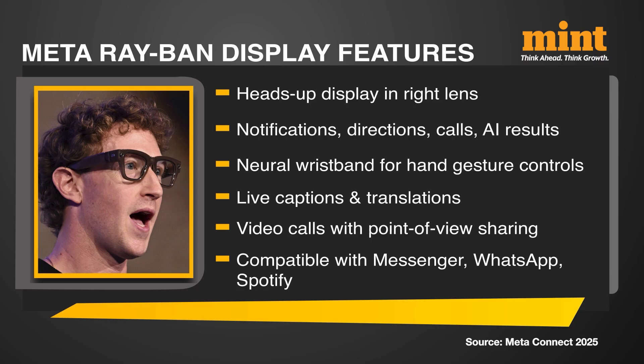Later this year, users will also be able to air-write words with their hands. A future update will let the glasses focus only on the person you're speaking with and filter out background noise. At launch, the glasses support Messenger, WhatsApp, and a Spotify-powered music app. Instagram will only have DMs at first, but full support is coming later this year.